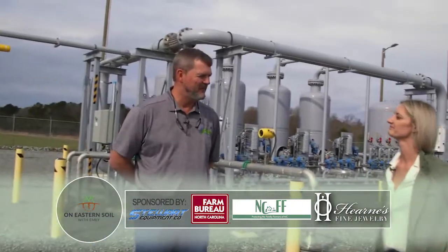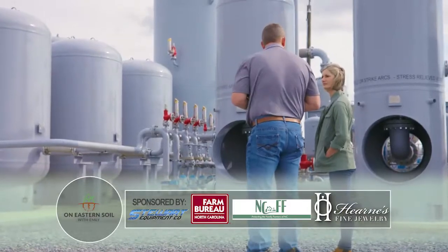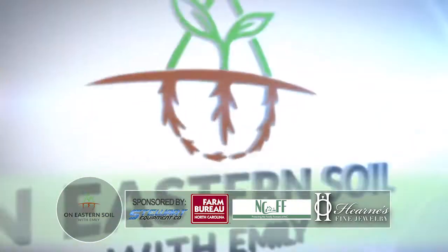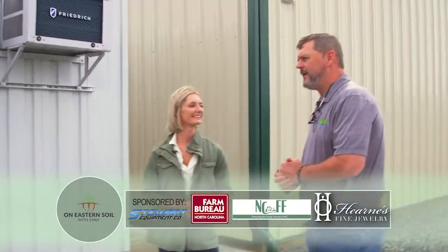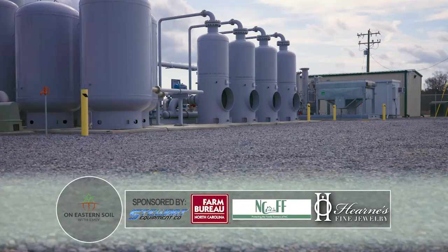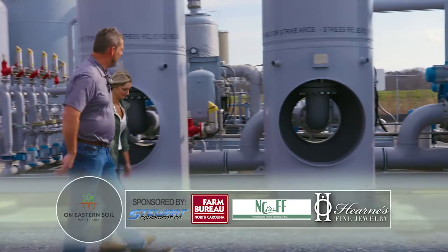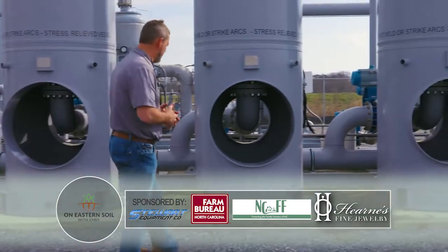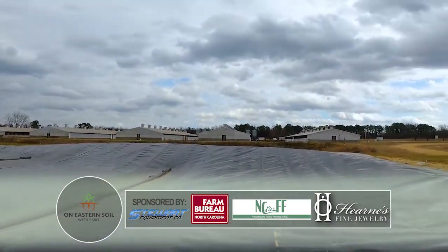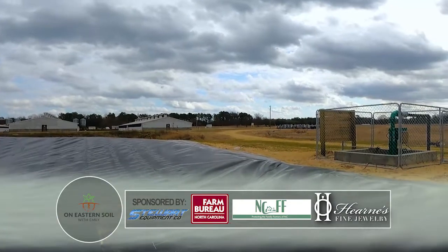How are you today, Craig? I'm doing great, thank you. Today we're going to walk through that process of how we're getting that energy into your homes and your local businesses. So today we're at Align's BF Grady gas upgrading system here in Turkey, North Carolina. This facility is really intended to receive gas from farms that choose to put in anaerobic digesters that produce a product called biogas.